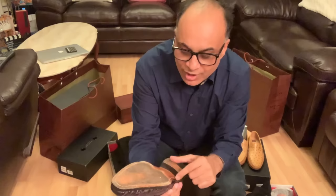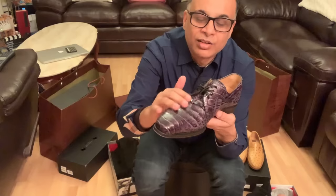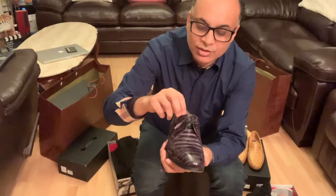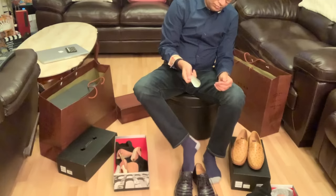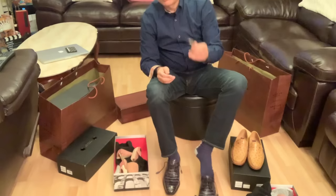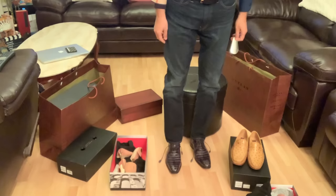It's a genuine crocodile leather. Such a smooth leather — look at the finish. It's so comfy, so nice, and looks so elegant.